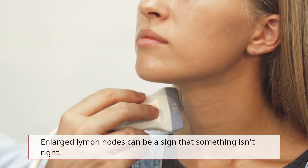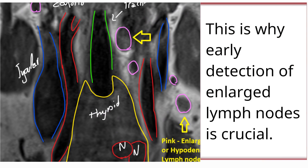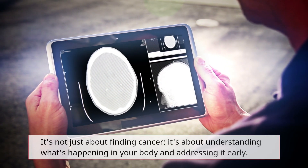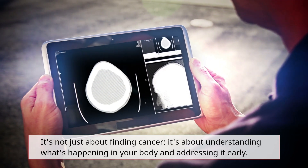Enlarged lymph nodes can be a sign that something isn't right. This is why early detection of enlarged lymph nodes is crucial. It's not just about finding cancer — it's about understanding what's happening in your body and addressing it early.